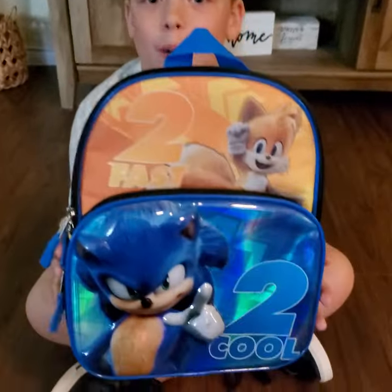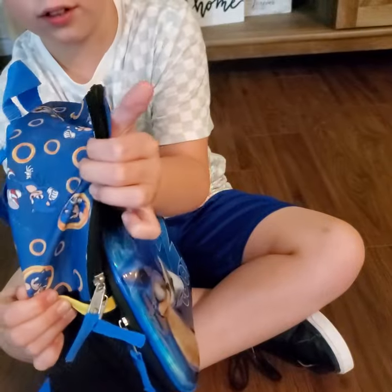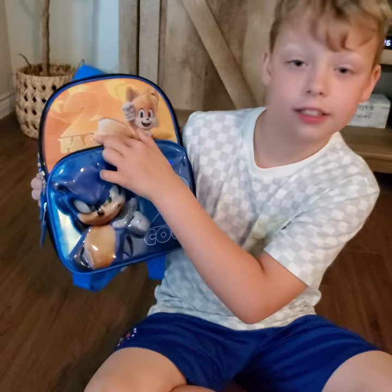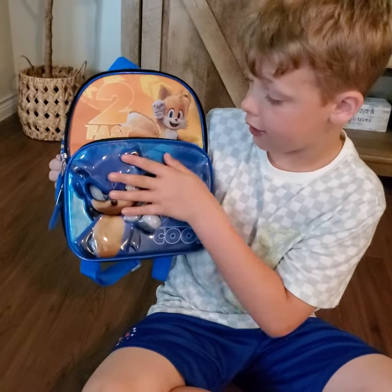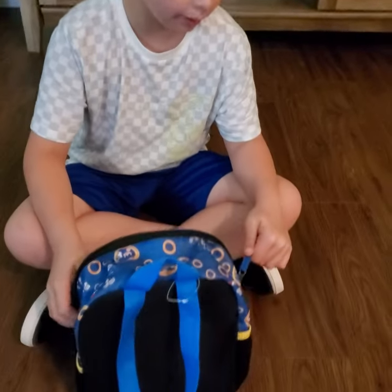First, I got this sick Sonic 2 backpack from Target. It is awesome. It's got some letters of Sonic on the side. It's got Sonic and Tails, and it says 'too fast, too cool.' This is like hard plastic, metallic-y, and then this is like felt. So let's open it up and see what's inside.